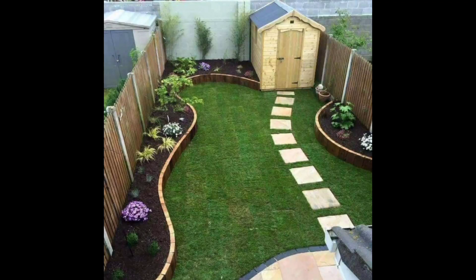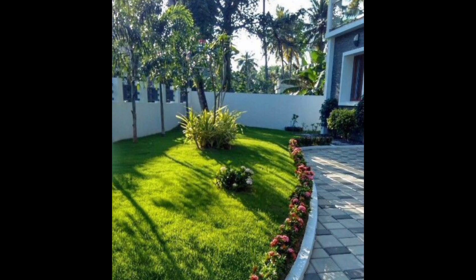Hey guys, welcome back to my YouTube channel. Hope you all are good and doing great. In today's video, I will share some ideas about mini gardens.